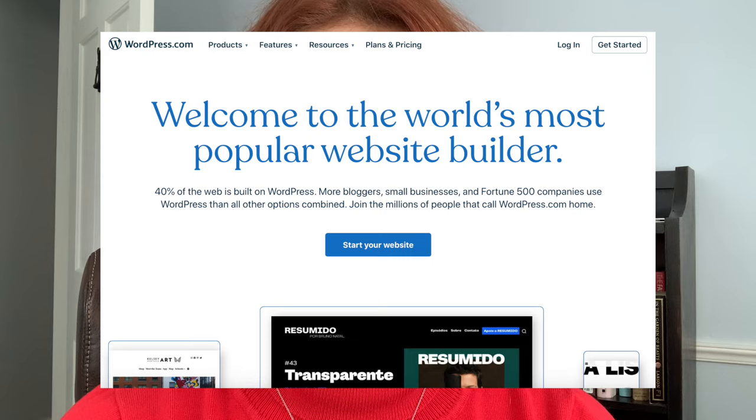I will be using WordPress because it is one of the most popular blogging platforms and it is the one that I use, but you can use these same tactics for whatever blogging platform your clients are on.